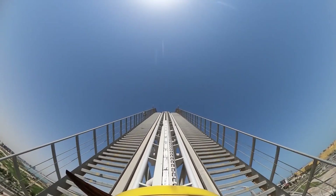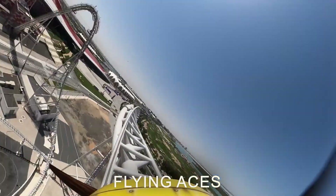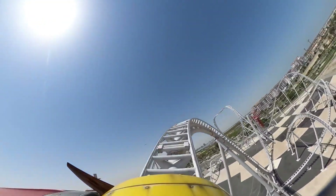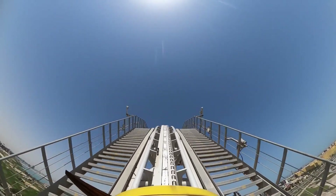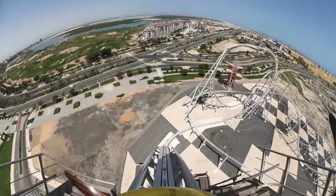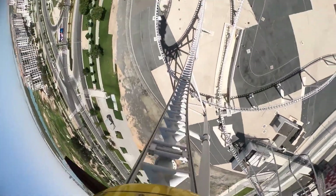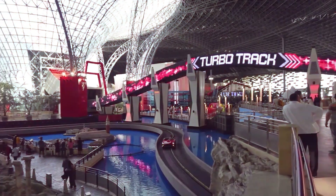The newly launched roller coaster called Flying Aces holds the world record for the world's highest roller coaster loop. Flying Aces will take you up to a 51-degree incline before taking you on its route — a special experience for daring and adventure seekers.